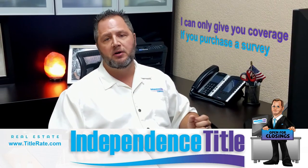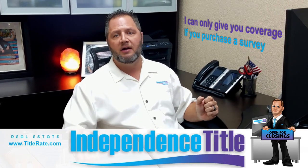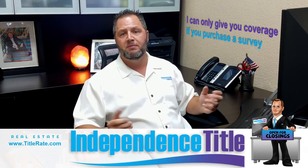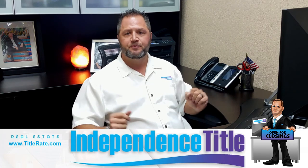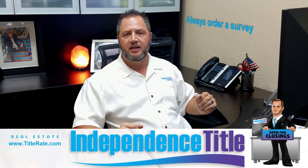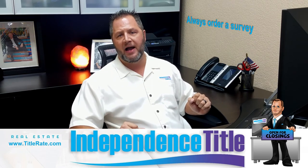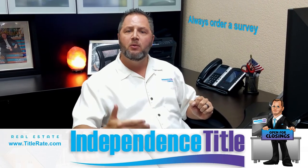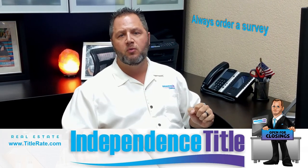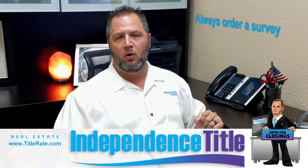I can only give you coverage if you purchase a survey when it comes to survey coverage. So if you don't purchase a survey, unfortunately you do not receive that survey coverage. And should there be a problem with the boundary lines, unfortunately you as the buyer would be stuck with nothing else to do. So the moral of the story — always order a survey for a couple of hundred dollars. It's worth it to have a survey and have an elevation certificate. Even if you're an investor, you can add that charge to your next closing and pass that survey on to your buyer. We will just get it recertified over to the new buyer. You might as well pay for it now because it's going to need to be ordered when you flip that property to your FHA or end-user buyer and they obtain financing — the title company will have to order a survey.